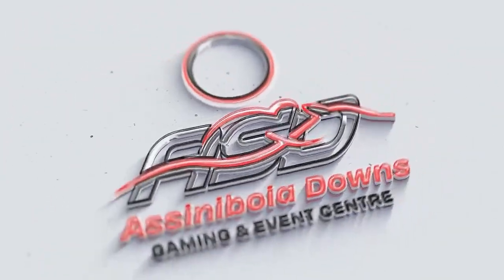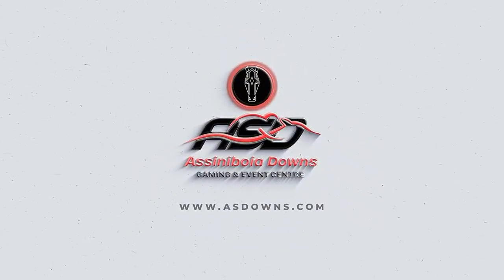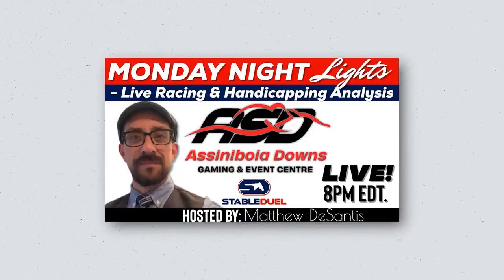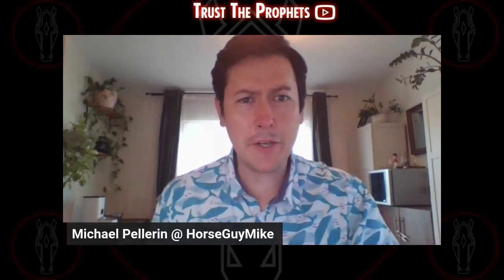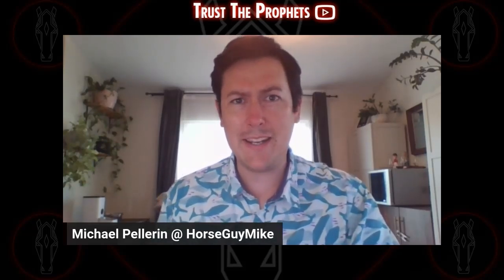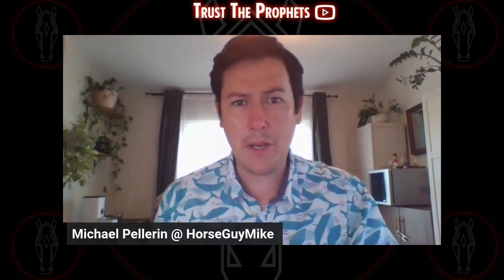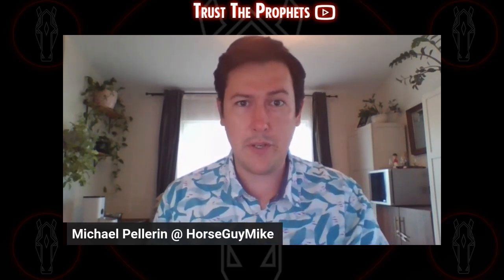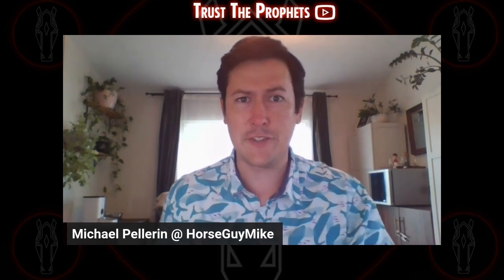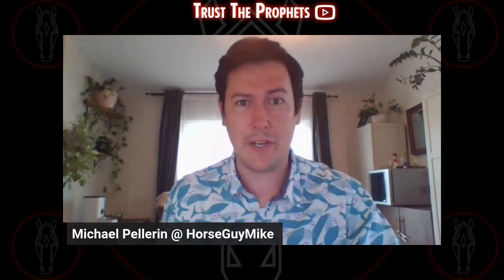Today's video is brought to you by Assiniboid Downs Gaming and Events Center. Be sure to tune in to Trust the Profits Live Mondays at 8 p.m. Eastern for Monday Night Lights, hosted by Matthew DeSantis. Hello everyone, welcome to another edition of the Pick 5 Player Show. I'm your host Michael Pellerin, a.k.a. Horse Guy Mike. Today we're going to be talking about the late Pick 5 this Saturday at Belmont Park. They've got a big day — the Belmont Oaks Grade 1, the Grade 1 Belmont Derby, the Victory Ride and the Suburban earlier in the card. Really excited to be going through the graded stakes action at Belmont.